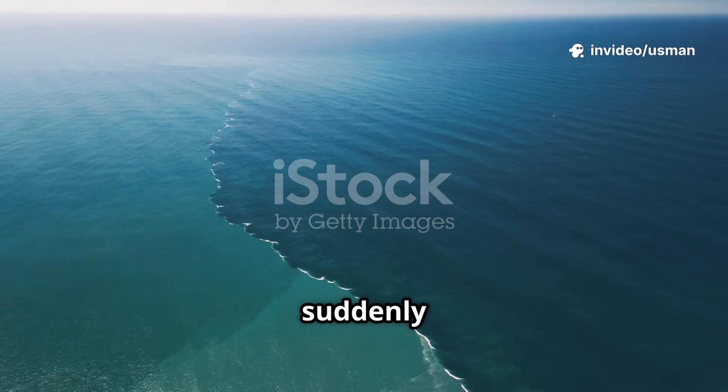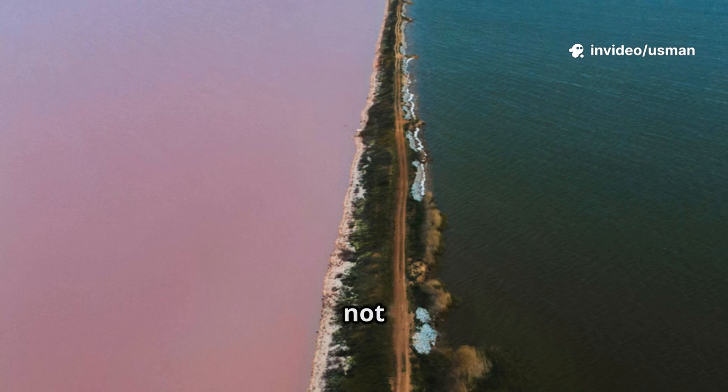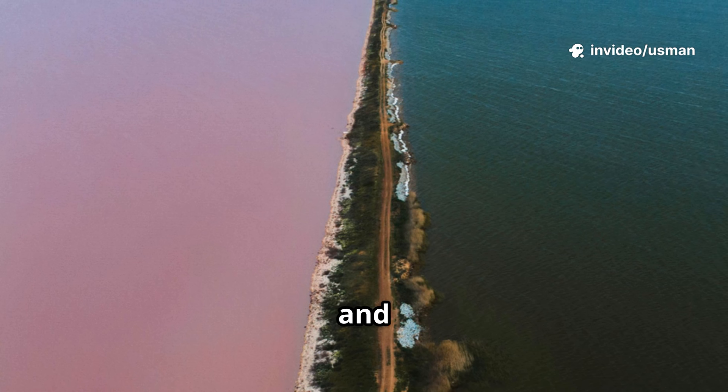Ever seen a line in the ocean where the water suddenly changes color? That's not Photoshop. It's real. And here's why.